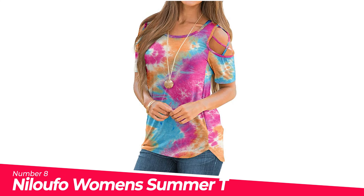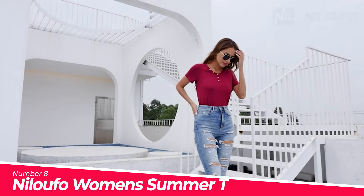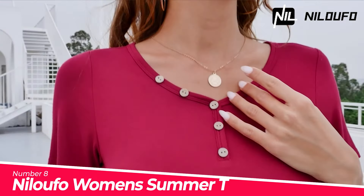Number 8: Nalufo Women's Summer T-Shirts Short. Fabric material: 95% rayon plus 5% spandex. Material is lightweight, flowy, soft and stretchy.